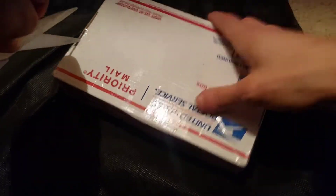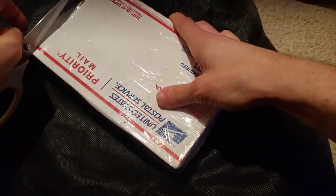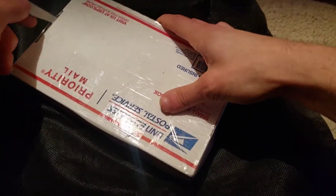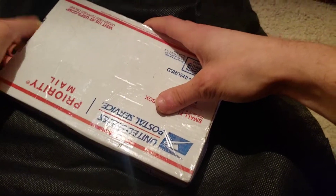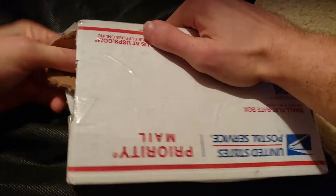I do want to clarify something I talked about in a video recently: the silver I bought was at melt value shipped, but what ended up happening was silver went down by about a dollar while in transit. I'm not really too worried about that, because as I explained in that video, it doesn't really matter.